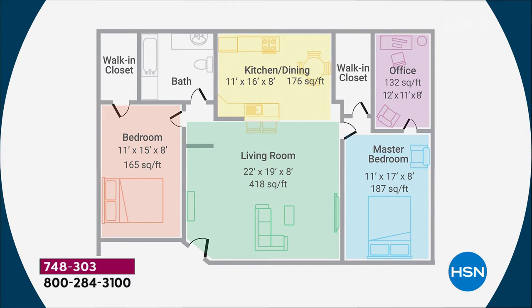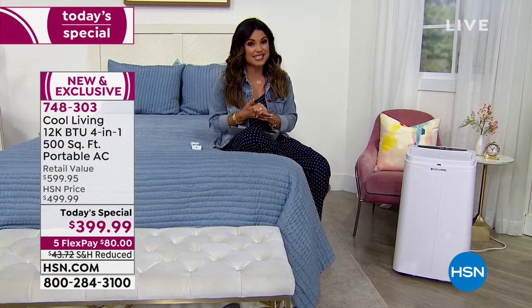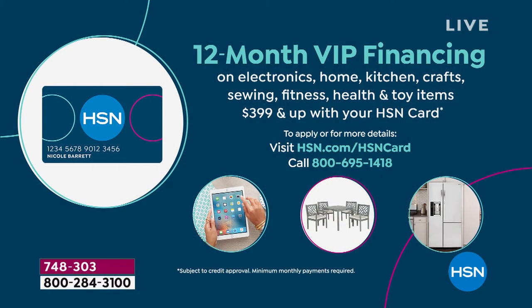If you want to try this today, it is our best value. It's the first time we've had this as a today special from Cool Living, and it's the only portable AC unit today special of the year. We're not going to bring this back when summertime hits or when winter hits as a heater as a today special — you're going to see it at a higher price. We're $200 off retail right now. You can use five flex pay. If you have that HSN credit card, use it for this and you get a full 12 months of VIP financing, $33 and change a month. You get it home right away after that first payment. And on top of that, a full 30-day unconditional money-back guarantee — if you don't love it, send it back. But today is the only day to get it at this price.